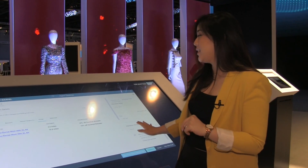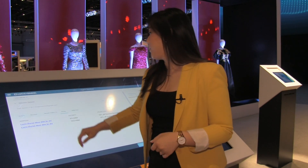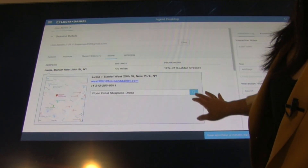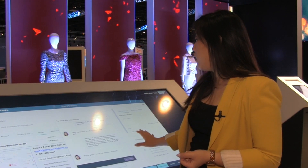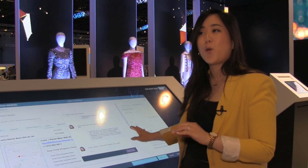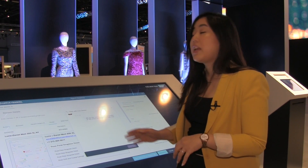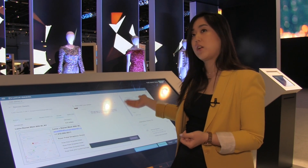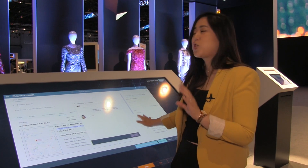The agent tells her that in that case, that's the size she should get because it's a similar fit. The live agent then verifies that Lisa's closest store has the dress in her size in stock, so he tells her she should probably go try it on in store. She says she knows the store well and will go ahead and try it. He also reminds her that there's a 10% off in-store promotion on dresses right now.